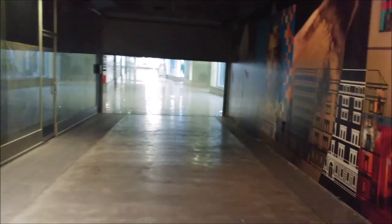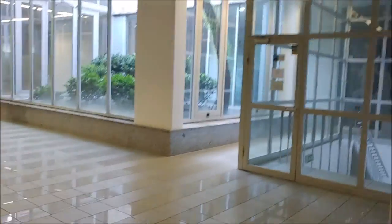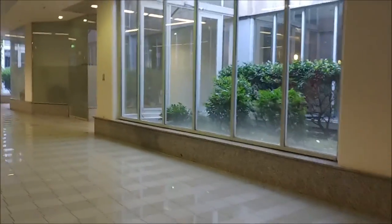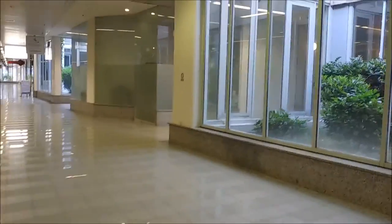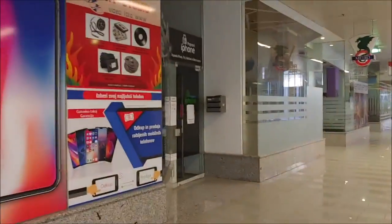I remember I was here once because I was at the library and I was hungry, so I said I have to go eat something — and there used to be a McDonald's outlet here. But as you can see, this tunnel now basically connects the Linhart underpass with the underground of another building. As you can see, this newer section is much cleaner and nicer.